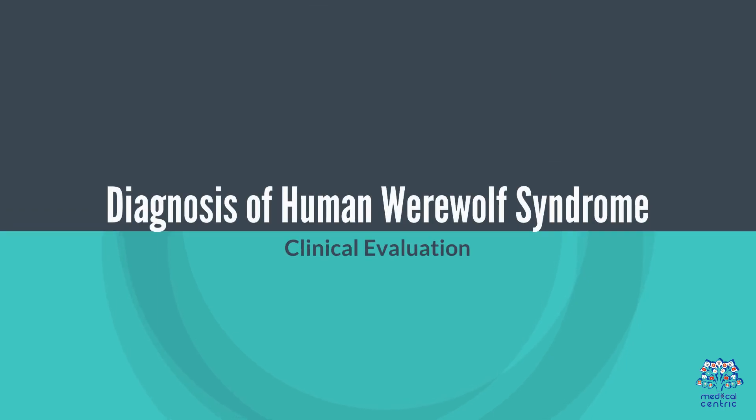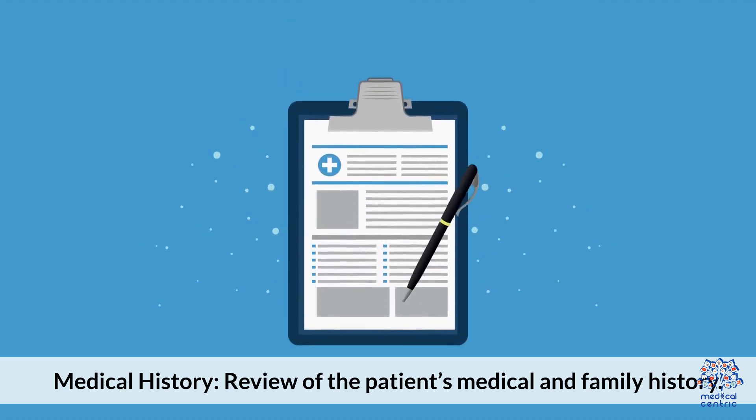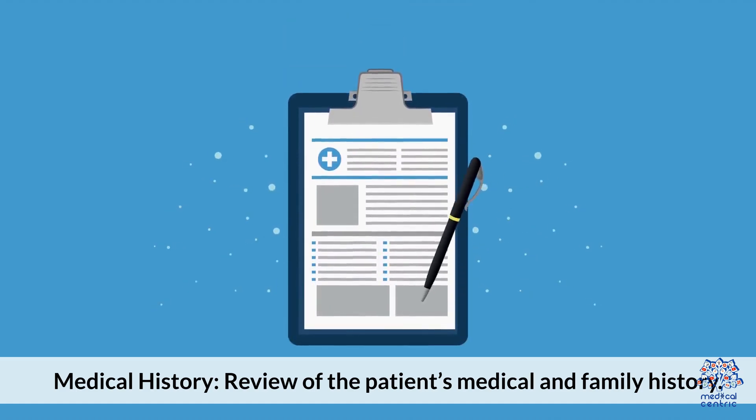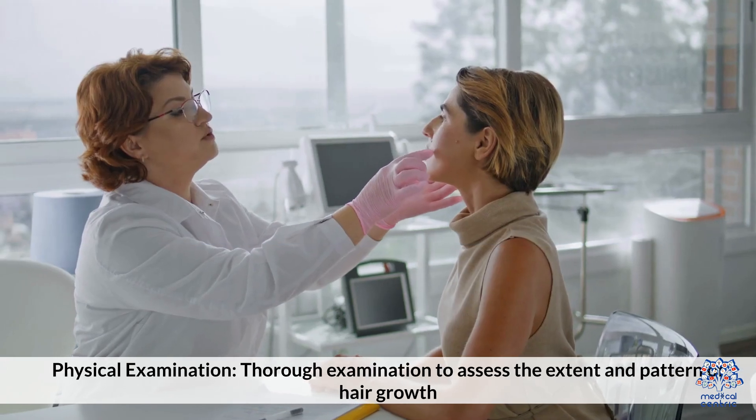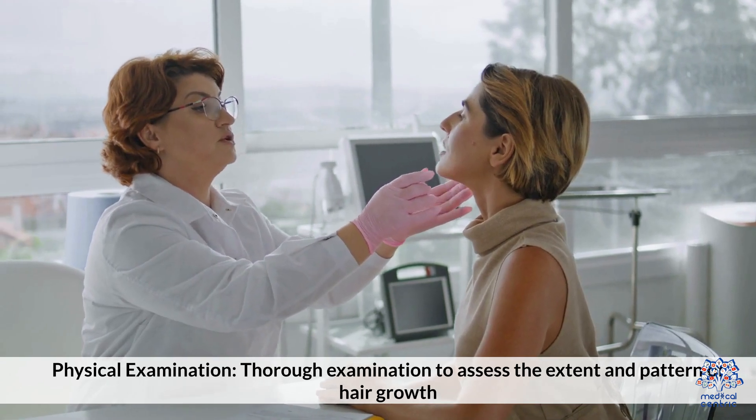Four. Diagnosis of Human Werewolf Syndrome. Clinical evaluation involves reviewing the patient's medical and family history, followed by a thorough physical examination to assess the extent and pattern of hair growth.